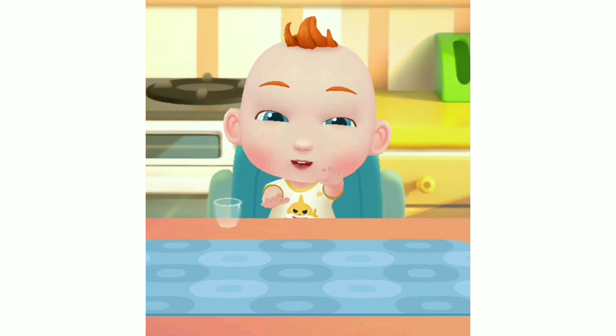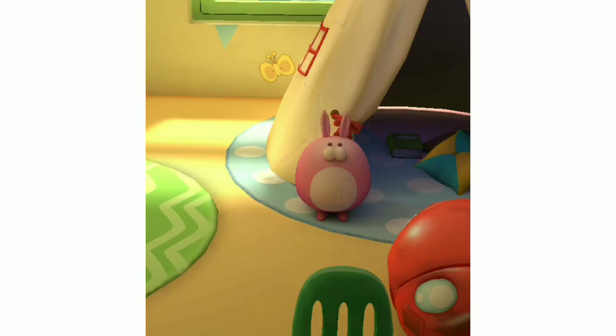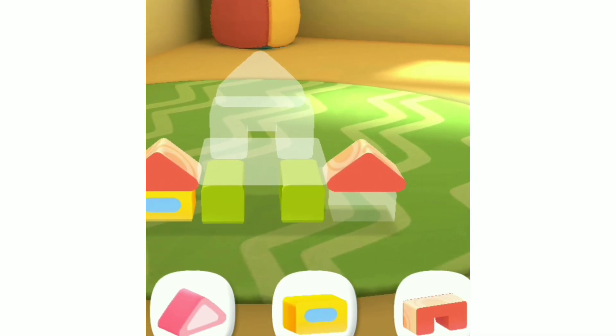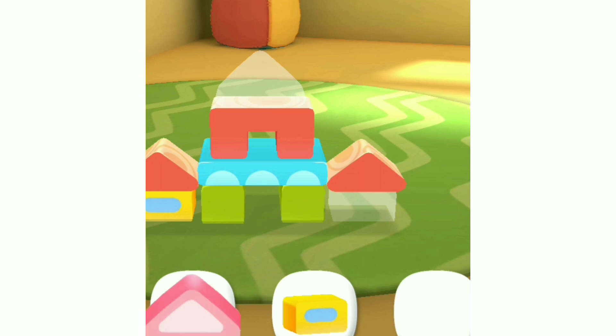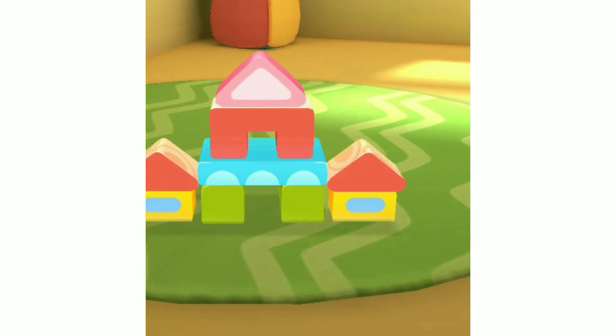Play! JoJo wants to play with toys. Let's play with him. Toys in the toy room — which toys should we play with? Let's put the toys together. There are so many blocks. Let's stack the blocks. What a beautiful little house of blocks.